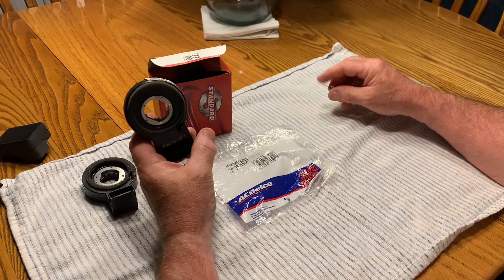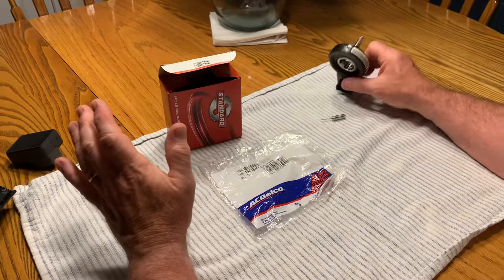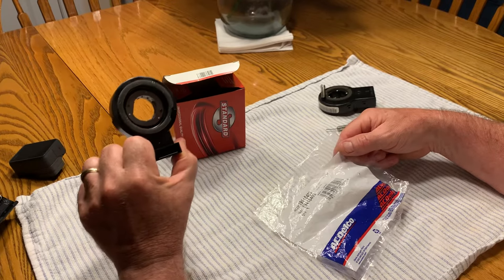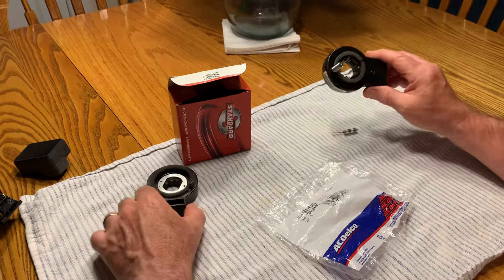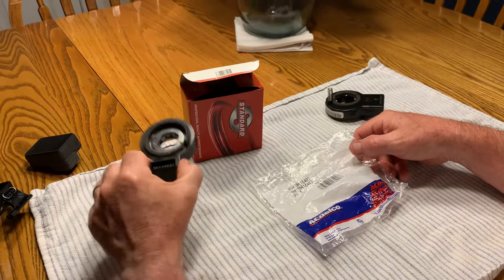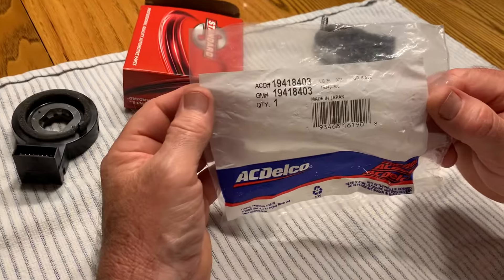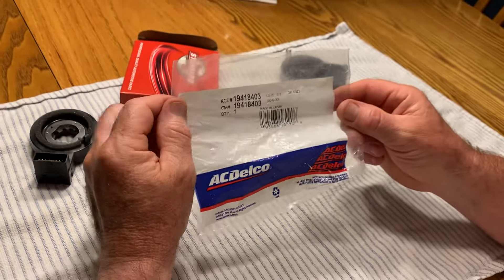I've probably got a couple hundred miles on it since doing that, and the warning lights have stayed off. You're not going to find this information easily — I searched YouTube high and low and no one talks about this part. In fact, one video creator had the wrong part across seven videos and eventually switched to a GM part without explaining why. AutoZone, Advanced Auto, and O'Reilly are all going to try to sell you the Standard part — it is wrong. You've got to get the AC Delco, part number 19418403, and you'll be fixed. Hope this helps everyone. Thanks for listening.